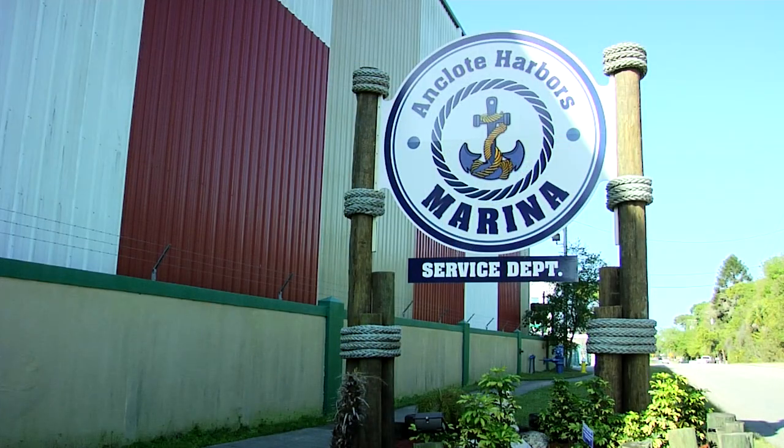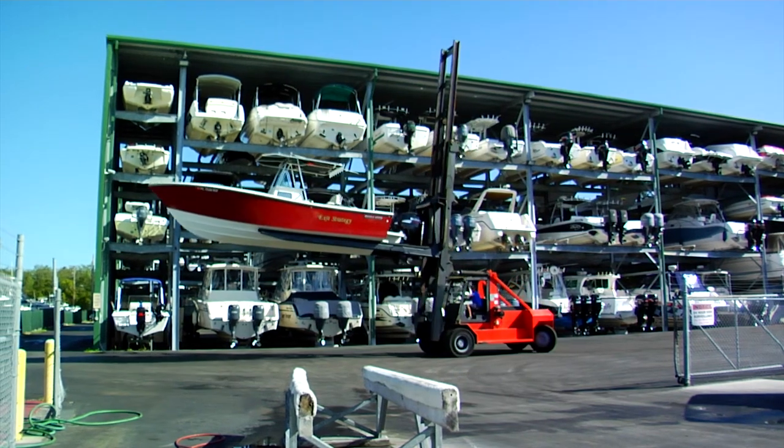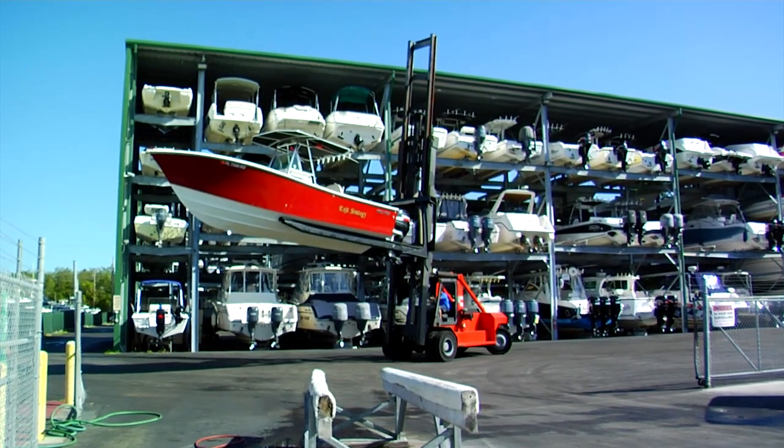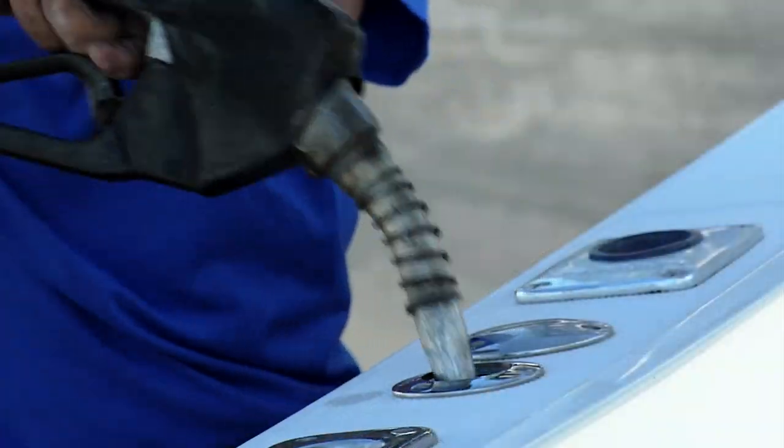To get your day on the water started, all you need to do is give our office a call and let us know that you're coming out, and we take it from there. We then retrieve your boat from our building and begin to prep it for you for a great day on the water. We will even fuel your boat for you so you don't have to take time away from your day.